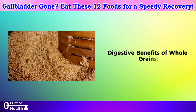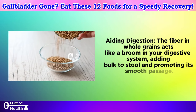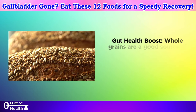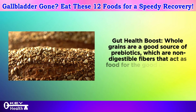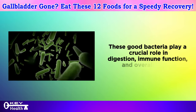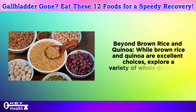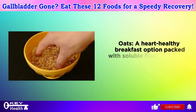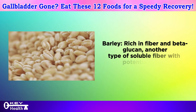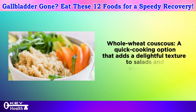Digestive benefits of whole grains: the fiber acts like a broom in your digestive system, adding bulk to stool and promoting smooth passage, helping prevent constipation after gallbladder removal. Whole grains are also a good source of prebiotics, supporting the good bacteria in your gut that play a crucial role in digestion, immune function, and overall health. Beyond brown rice and quinoa, explore a variety of whole grains: oats are a heart-healthy breakfast option packed with soluble fiber; barley is rich in fiber and beta-glucan; and whole wheat couscous is a quick-cooking option great for salads and side dishes.